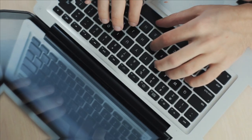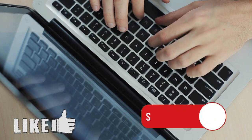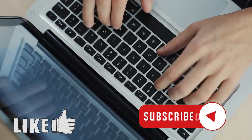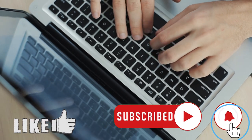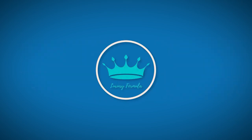Which of these bags are you most excited for? Leave a comment below to let us know. Don't forget to like, share, and subscribe to this channel. Please click the notification bell for more updated videos like this. See you in the next video. This has been Luxury Formula.